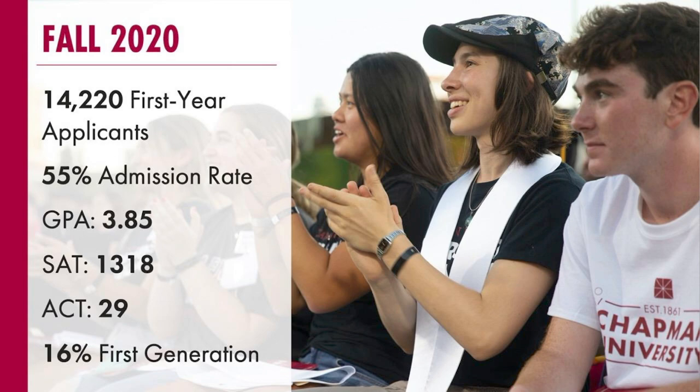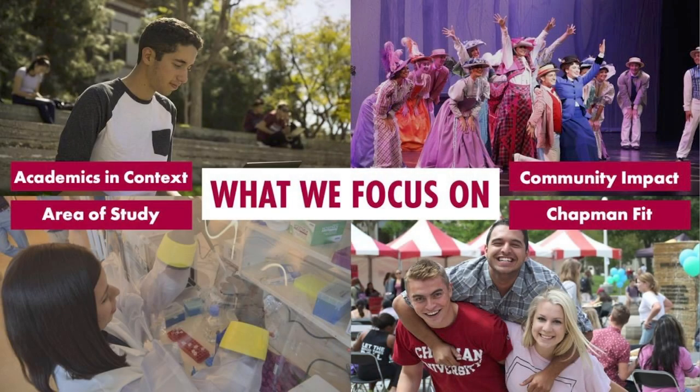Moving on to what we focus on when reviewing applications — there are four main areas, but we review very holistically. It's not one specific area that will make or break your decision; we want to see the bigger picture. We kind of see your application as a bunch of different puzzle pieces and we're trying to put it together. First, we look at your academics and context: using that school report form to see how you've been challenging yourself and how well you've been performing academically. We look at how many AP or honors classes you've taken and how well you've done in those classes.